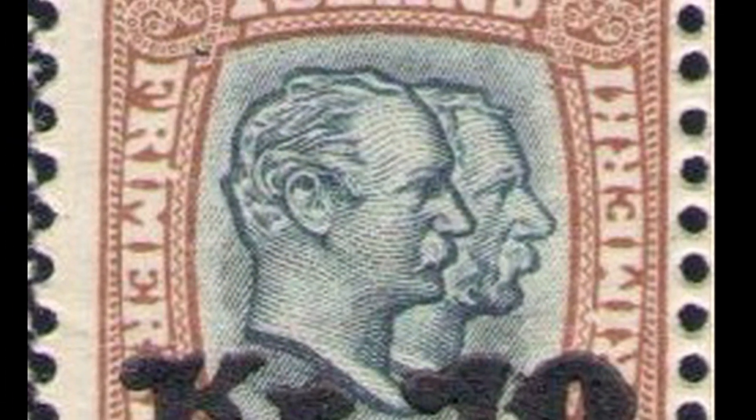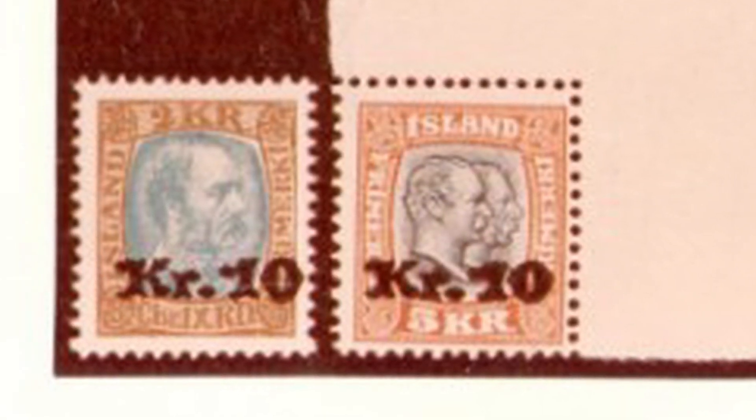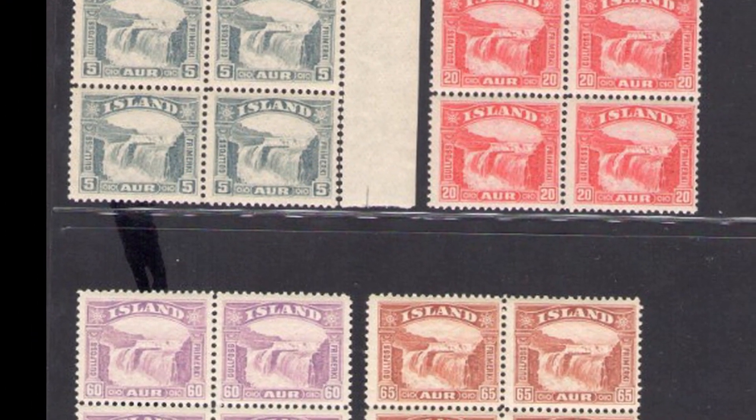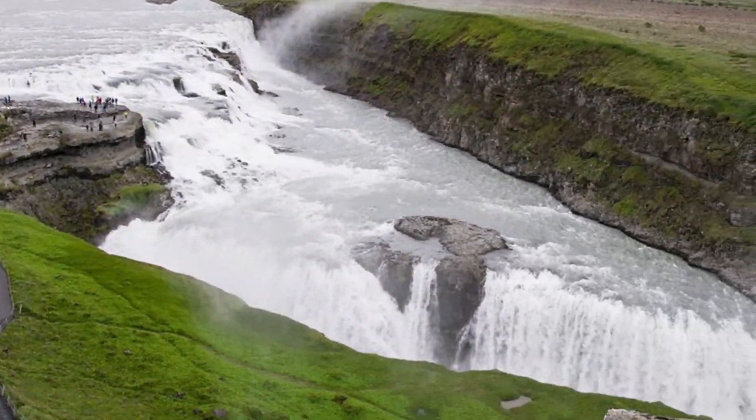The second stamp depicts two faces of him — one at a younger age and one at an older age — with a face value of five krona, corresponding to about 67 cents of dollars today. These two pieces together can be worth about $600.